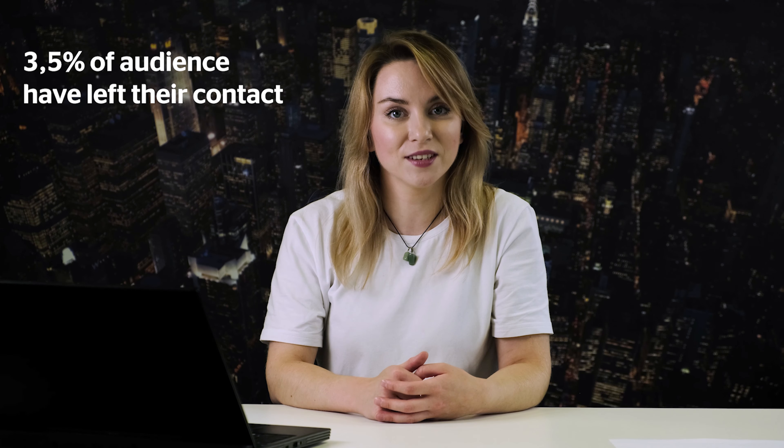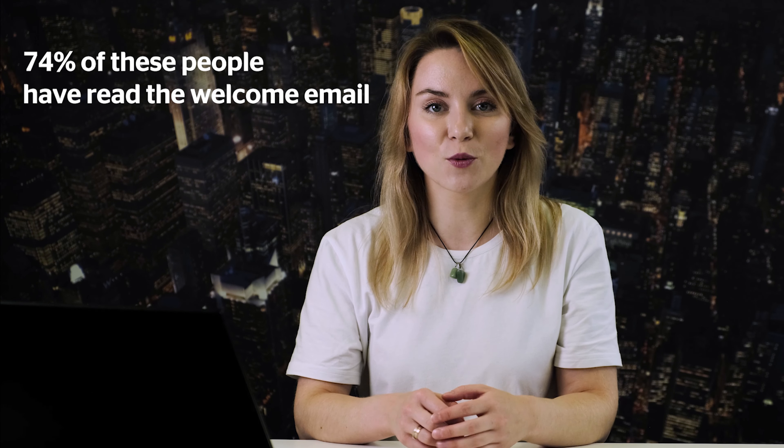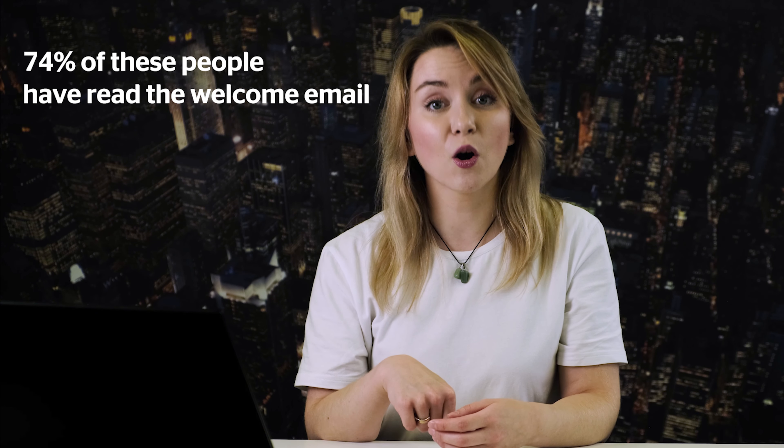The results: it worked. A bit more than 3% of website visitors shared their email address, and 74% of people who received the email opened it — meaning they read the welcoming message. One important note: whenever you launch a pop-up window, make sure it also looks fine on a mobile device. With this particular pop-up, only 2% of visitors attending from a mobile device shared their email address.